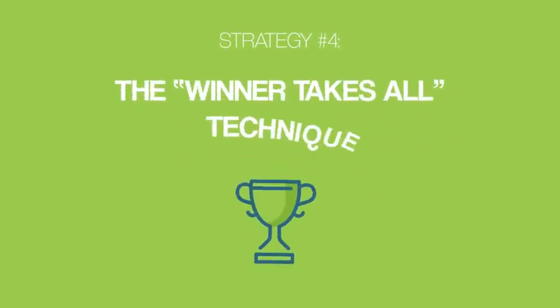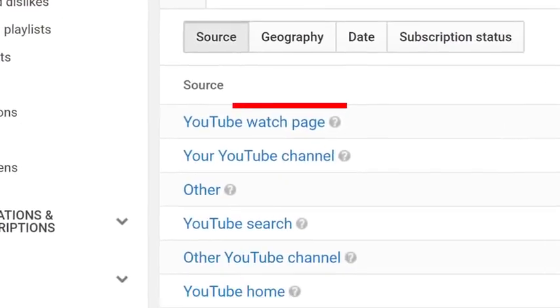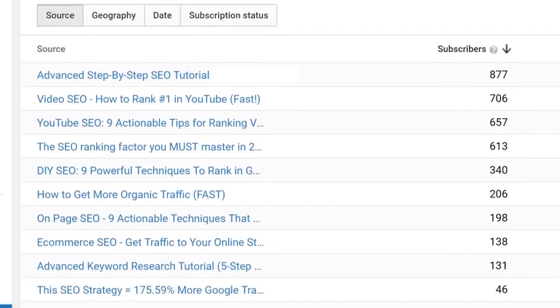And now it's time for our fourth strategy: the winner-takes-all technique. This is one of my favorite ways to get more subscribers on YouTube. First, log into your YouTube analytics and click on subscribers. Then click on YouTube watch page. And just like that, you can see which videos generate the most subscribers for your channel. I call these videos winners because they're proven to generate an above-average amount of subscribers.